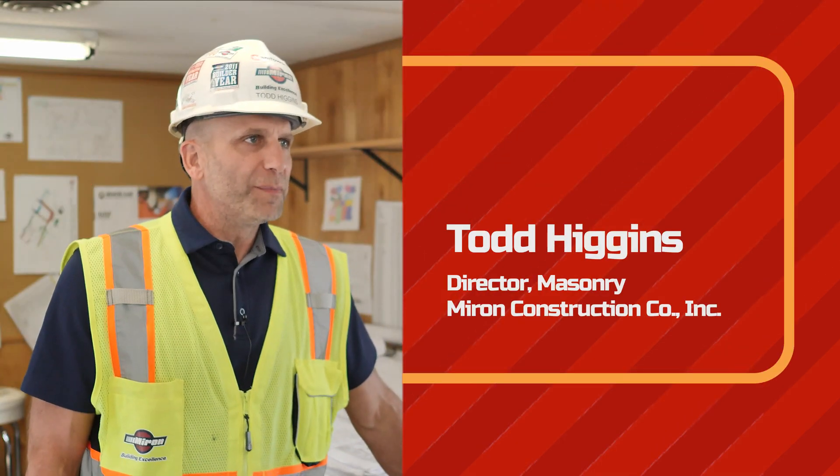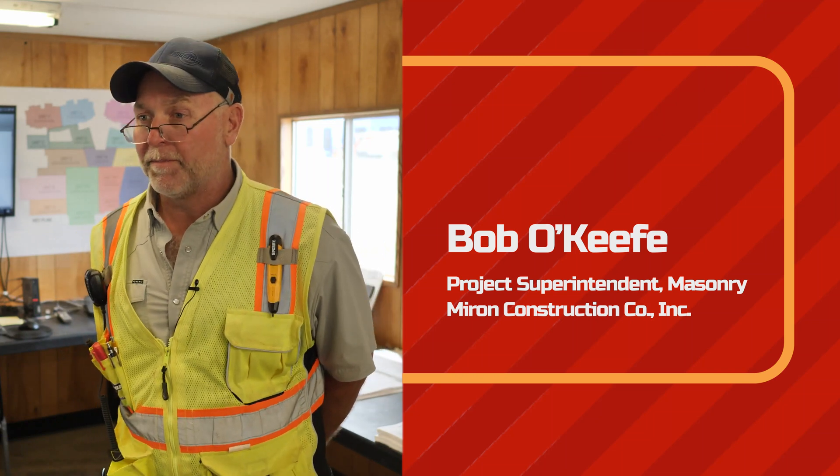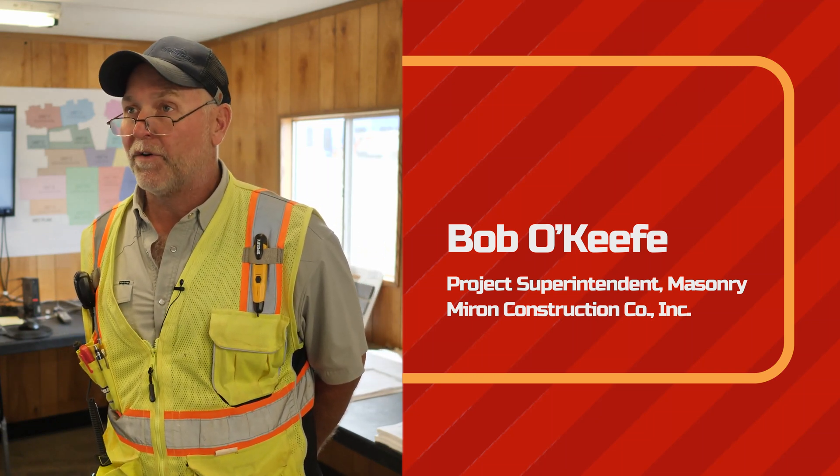Todd Higgins, I'm the director of masonry with Myron Construction. I'm Bob O'Keefe with Myron Construction. I've been with them 26 years and I'm a mason superintendent for them.